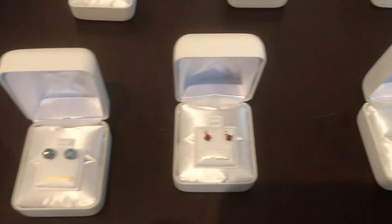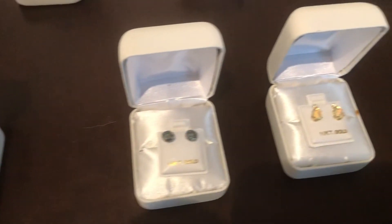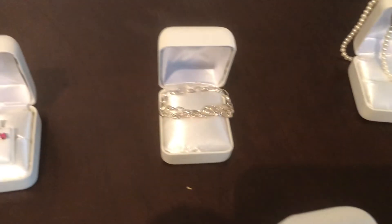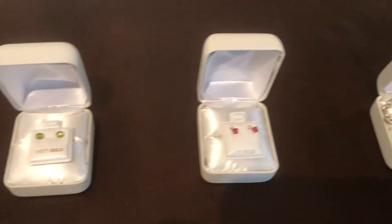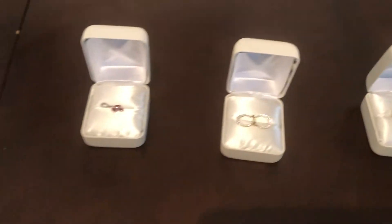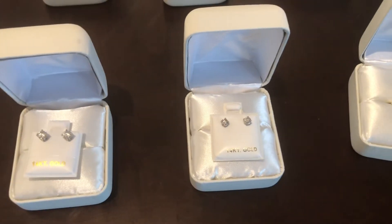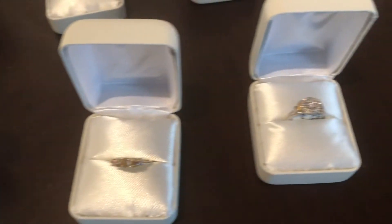We've got a lot of earrings in precious and semi-precious stones. I'll just walk you down and show you what we got. Here in the back, pearl necklace. Some more earrings. We'll finish it up down below here. Diamond stud earrings — here's another three sets. Carat sizes are all posted online.